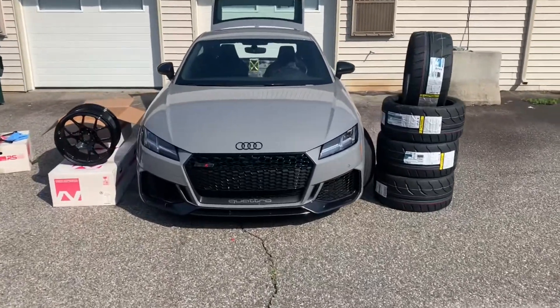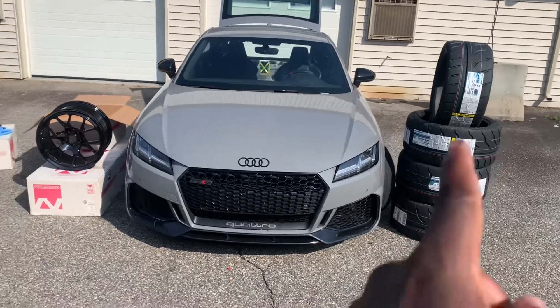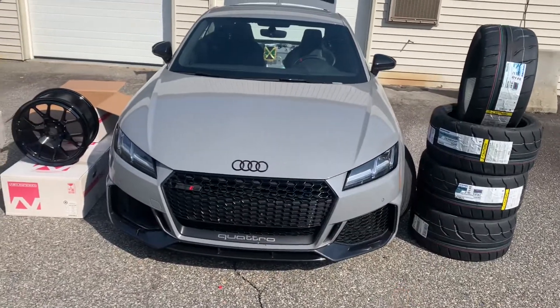And just like that, guys, I have the tires. They're finally here. I've been waiting on these Toyos R's for a minute. Now, you know there's a national shortage, so these took a long time before they arrived to me, but they're finally here.